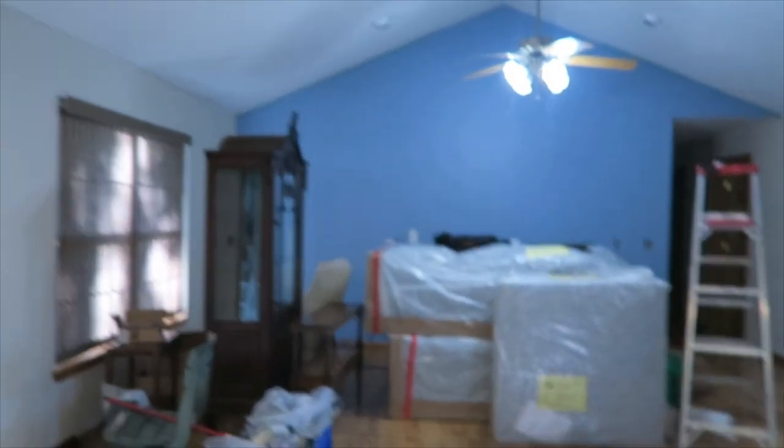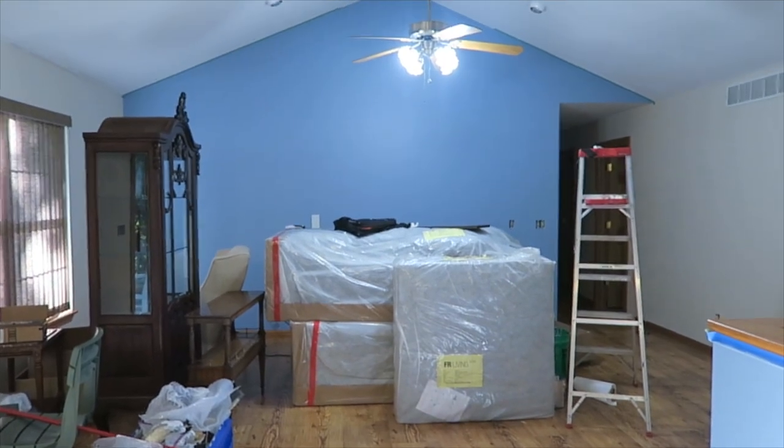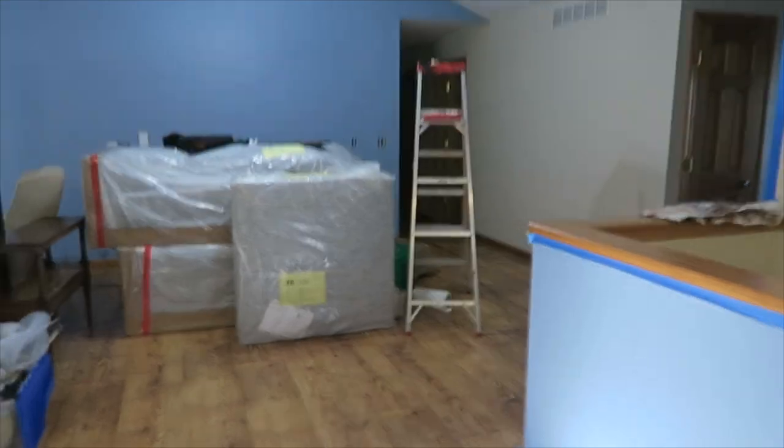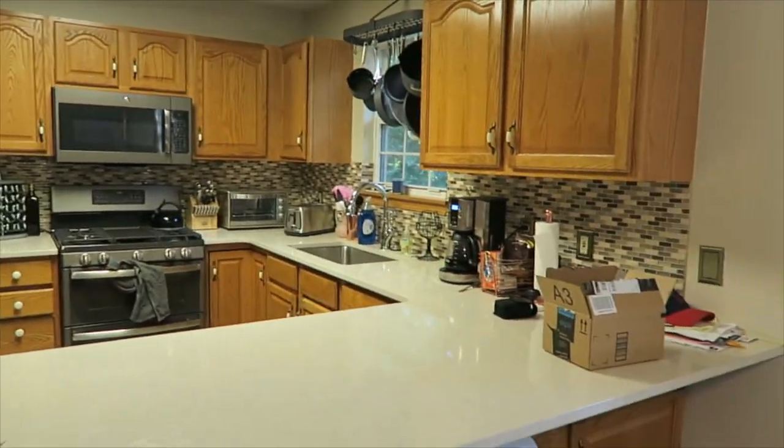Here's our living room right now. We need to unpack and unwrap the couch. We just painted that wall and this wall over the last couple of days. Here is our kitchen which I am so excited about. That is almost put together, so how about breakfast?